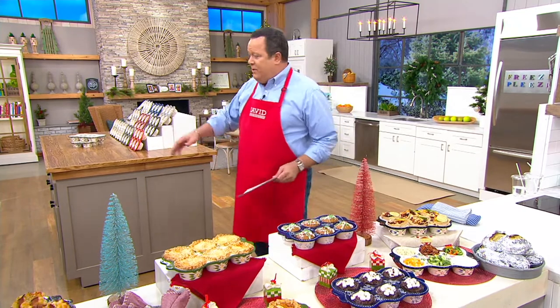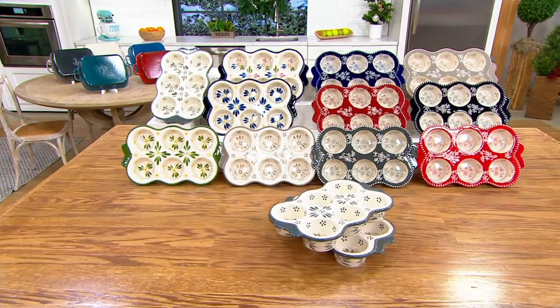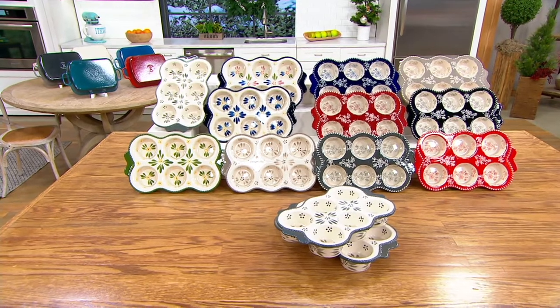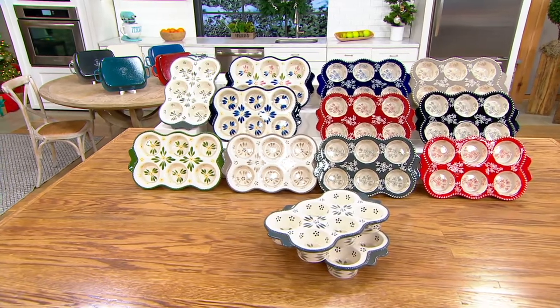Look behind me here, because we have all the different colors. And whatever color you choose, you're getting two, as you see there in the front. We just didn't put two of every color out there because we didn't have the room. So this is an opportunity for you to have all of the great colors, but do know you will get two of whatever color you choose tonight.